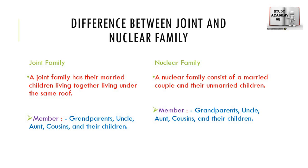Now let us look at the difference between the joint family and the nuclear family.